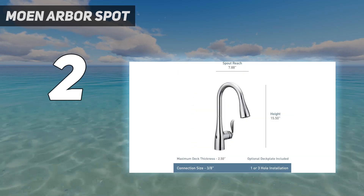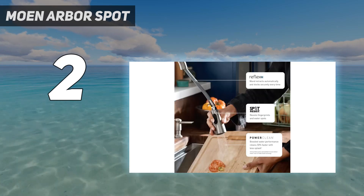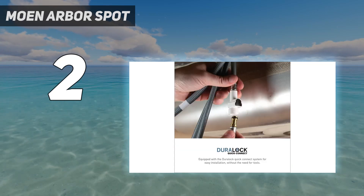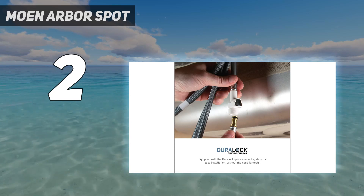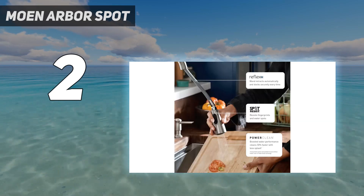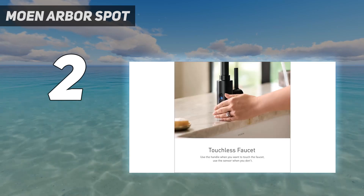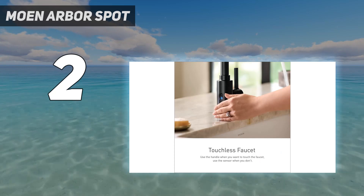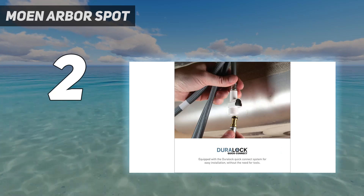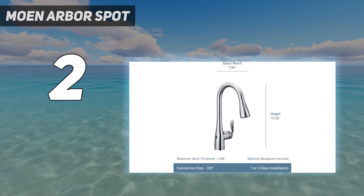In addition to stainless steel, it's also available in three other finishes: oil-rubbed bronze, matte black, and chrome. Overall, we thought the faucet was easy to install without the help of a professional. While the instructions were helpful, just keep in mind that there were a lot of parts to put together in order to get the motion sensor set up. This unit features both a handle and a motion sensor, each of which is easy to use. When using the sprayer, we found it easy to switch back and forth from streaming to spray, and we appreciated that you can use the same button to turn off the water.